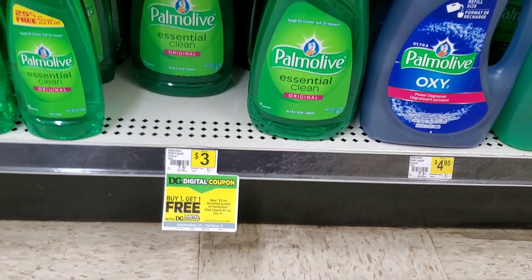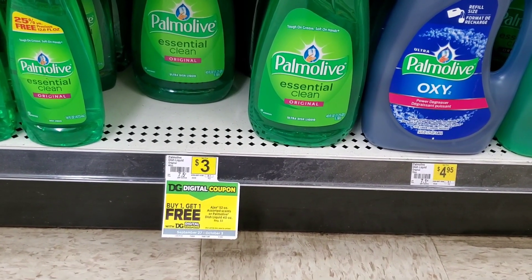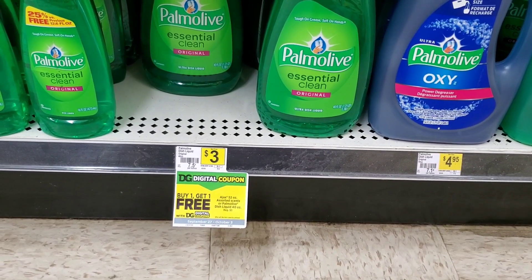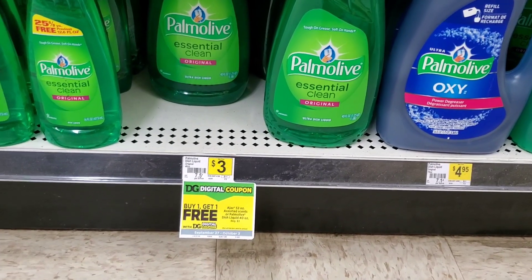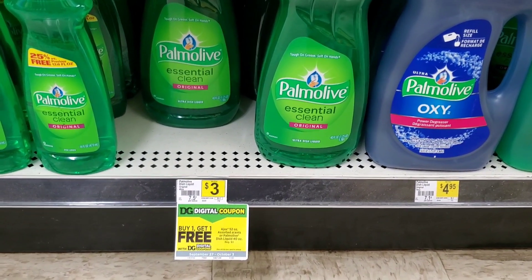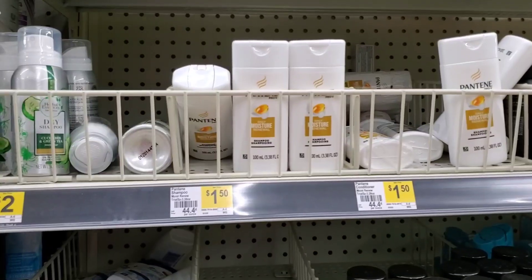The next thing we're gonna pick up is these Palmolives — Palmolive and Ajax. There's a digital buy-one-get-one-free, so it makes them a dollar fifty each, which isn't a bad deal. The overage we get on the Glade will help pay for this. We could call this like a $5 or less-than-$20 challenge — I don't know how much it's gonna cost but it shouldn't cost us that much.